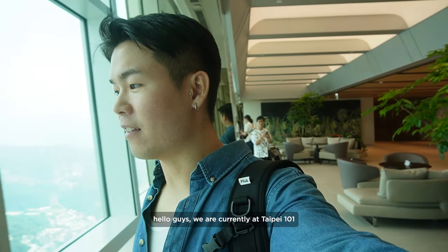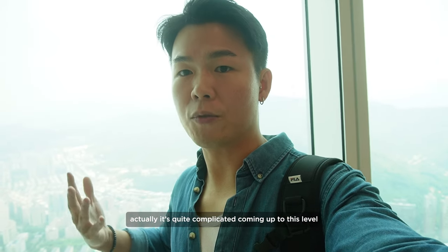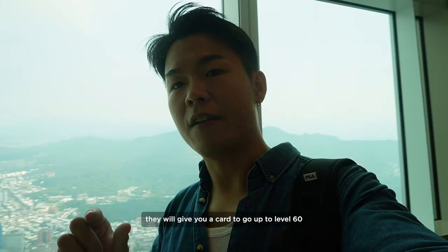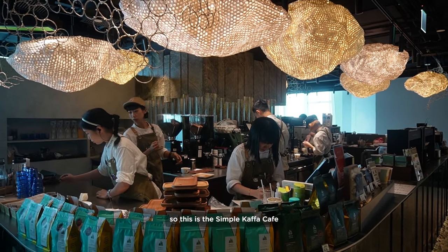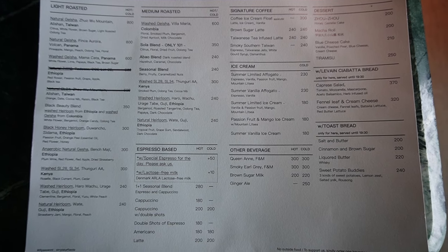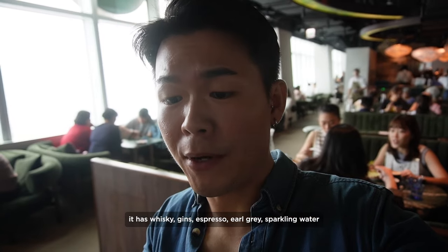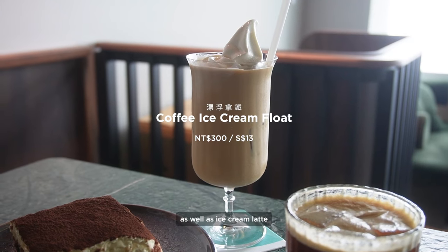We are currently at Taipei 101 at Simple Kaffa café and this is the view you get. It's quite complicated coming up to this level — you have to get an access pass from one of the office tower lobbies, then they give you a card to go up to level 60, and from level 60 you transfer to level 88. You have to reserve seven days in advance to get a table. I ordered the 'Misty Morning' — a coffee with alcohol containing whiskey, espresso, gin, and sparkling water. It's an award-winning signature coffee. We also ordered tiramisu and an iced latte.